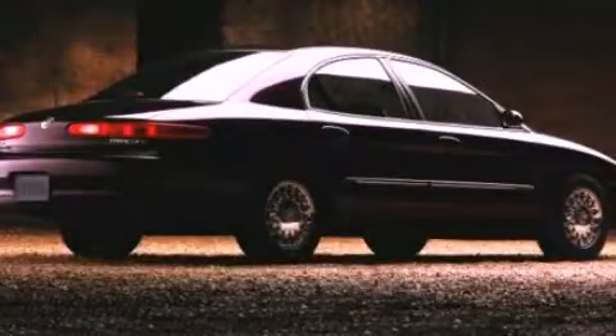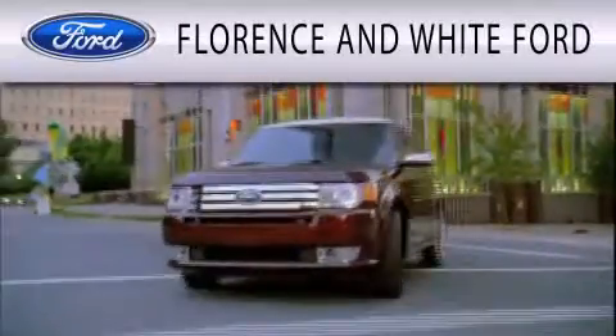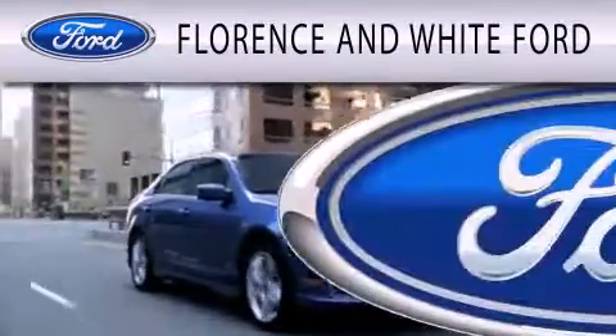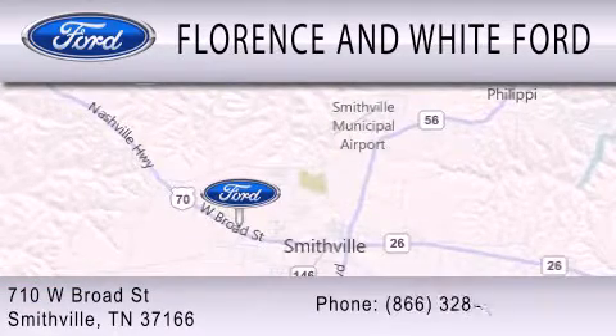We invite you to contact us today to learn more about this vehicle. Florence and White Ford is dedicated to doing everything possible to ensure that the experience you have selecting your next vehicle is as pleasant as possible. We are located at 710 West Broad Street in Smithville.